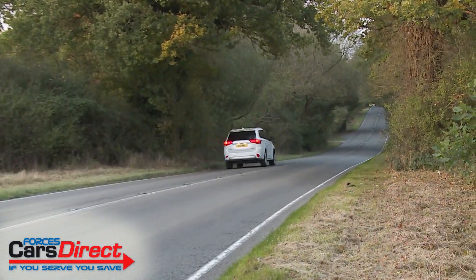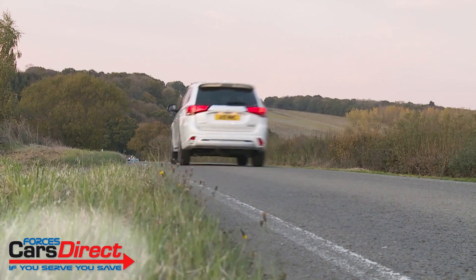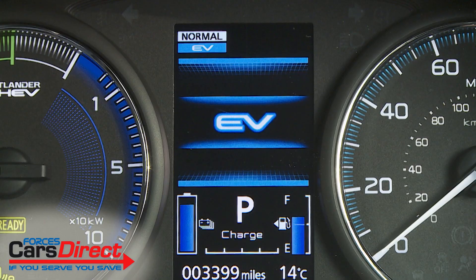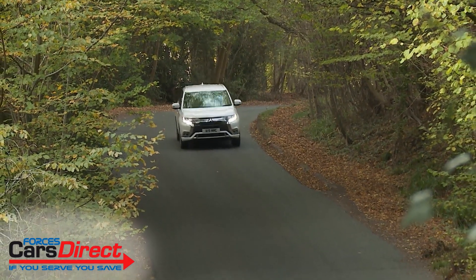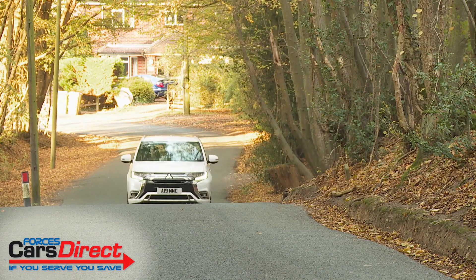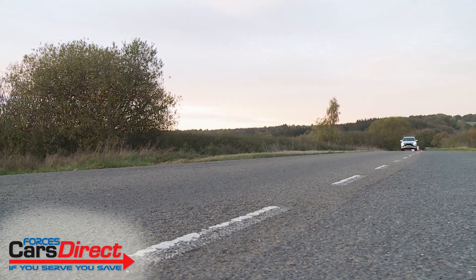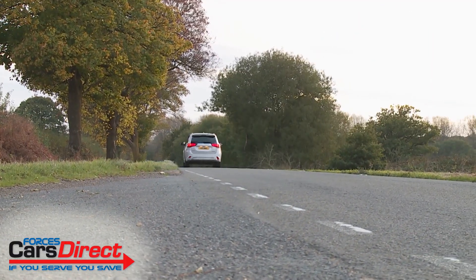You can maximise the returns possible by making full use of the three so-called Intelligent Motion driving mode settings this Outlander PHEV offers. The first, EV Priority mode, involves no engine input — the front and rear electric motors move the car using only stored electricity from the drive battery, allowing up to an all-electric 84 mph top speed. Push on and it switches into its second Series Hybrid mode, where the engine generates extra power for the electric motors. Beyond that, there's a third Parallel Hybrid mode, which adds the petrol engine driving the front wheels for maximum performance.